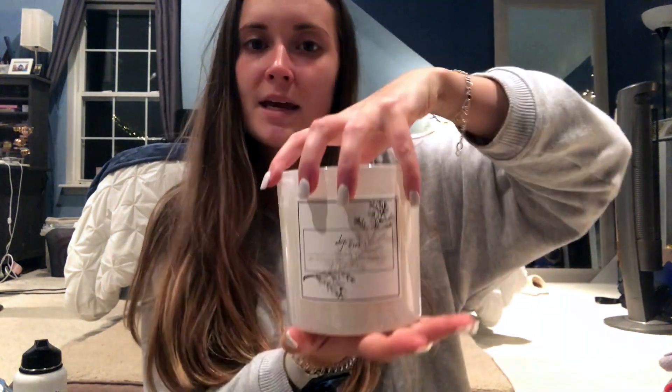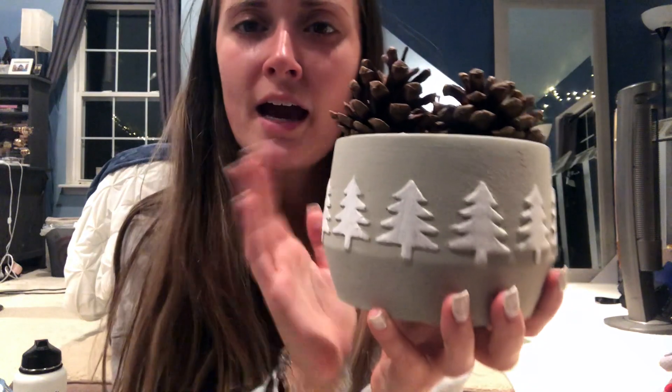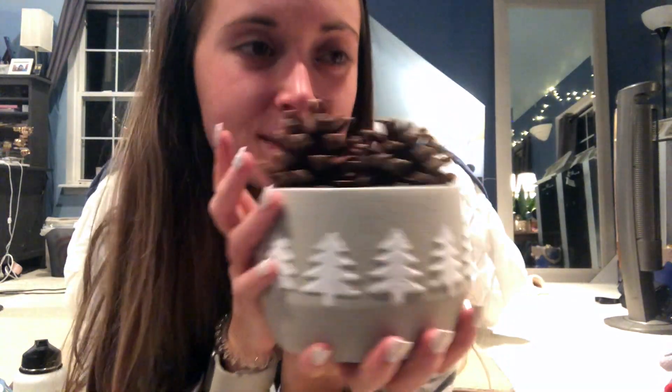I got this bowl with the purpose of putting the cinnamon-scented pine cones in it. It was $3.99 — it's gray with little white evergreen trees painted on it. I put the cinnamon pine cones inside. I also got blankets — I do not need any more blankets — but the fabric is so soft. It's not like sherpa but just really nice and soft.